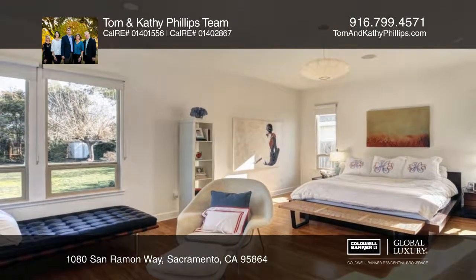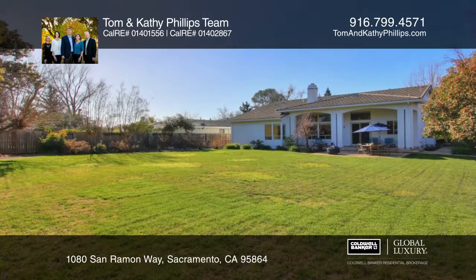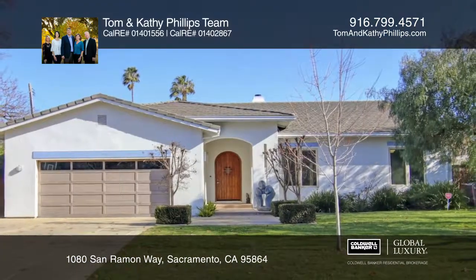The master suite boasts natural light, patio access and a bathroom with dual sinks, a tub and a separate shower. Call now to find out more.